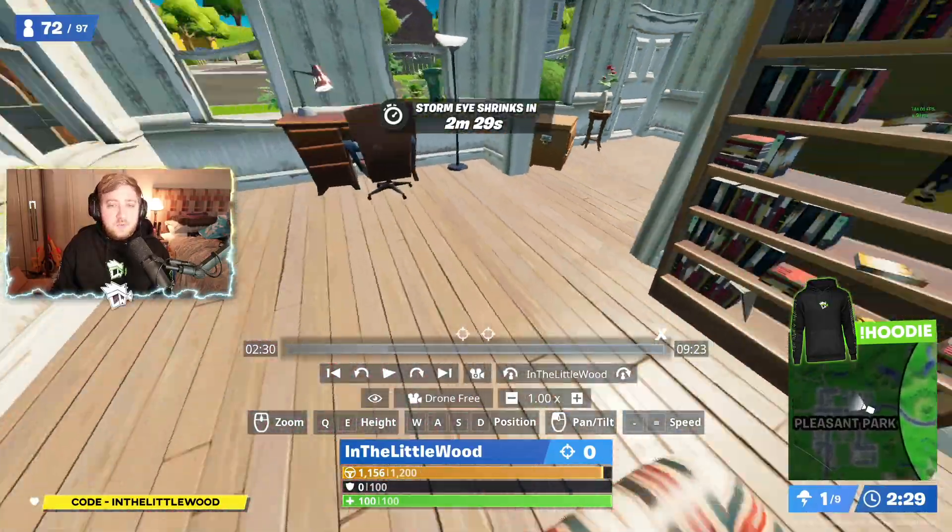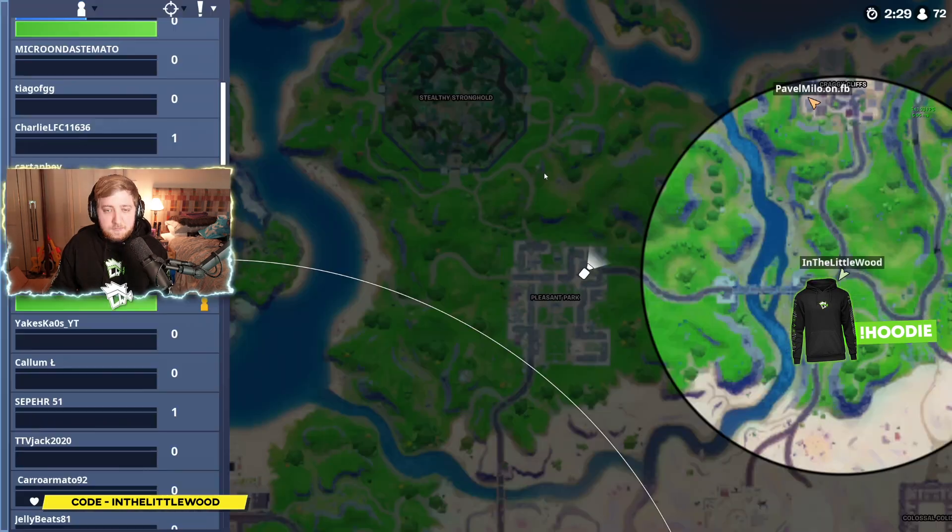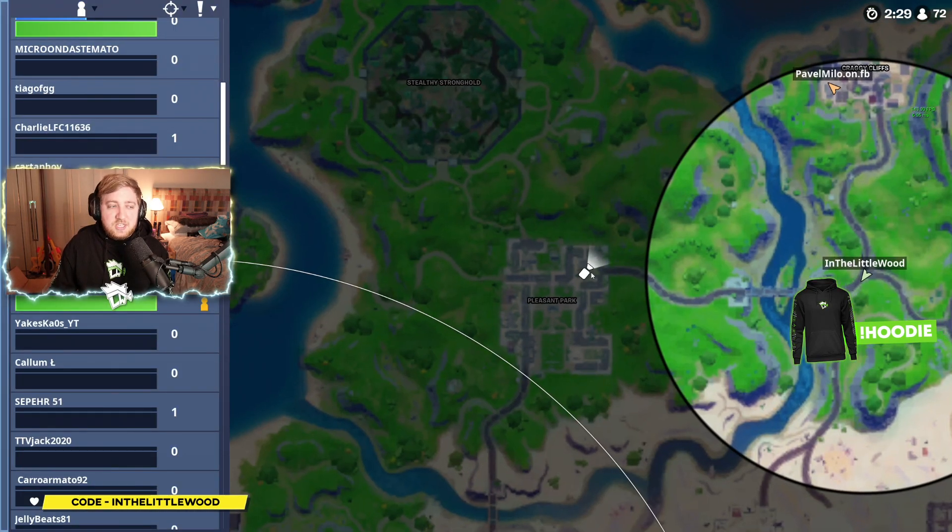Let's get started. The first one is in the Dog House — it's just there. If you don't know by now, at Pleasant Park the Dog House is basically the building in the top right corner.